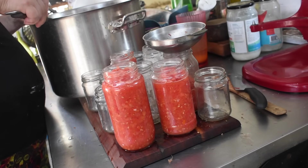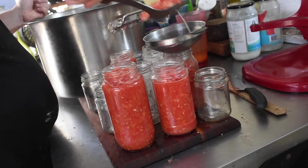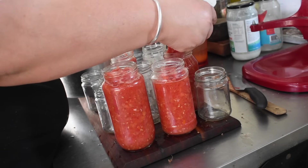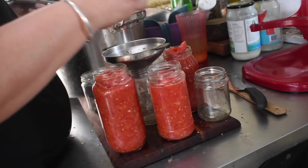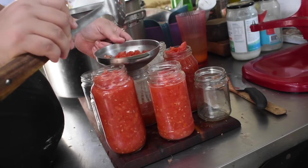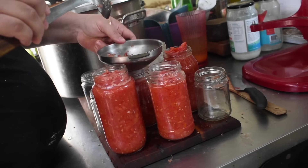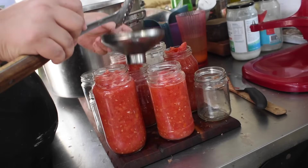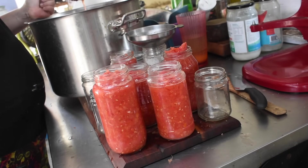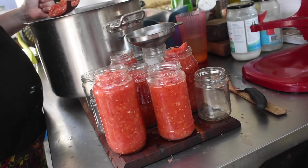If a lid looks pristine it gets reused; if it looks damaged it goes in the bin or into a basket for storage-only use. I wash all the jars in warm water with a tiny bit of soap and rinse them in warm water too, because the salsa is warm so we want the jars to be warm as well. You don't need to sterilize your jars so long as you're processing them for over 10 minutes — that does the job for you. It's in the new guidelines; you used to have to sterilize jars before filling but not anymore if processing over 10 minutes.